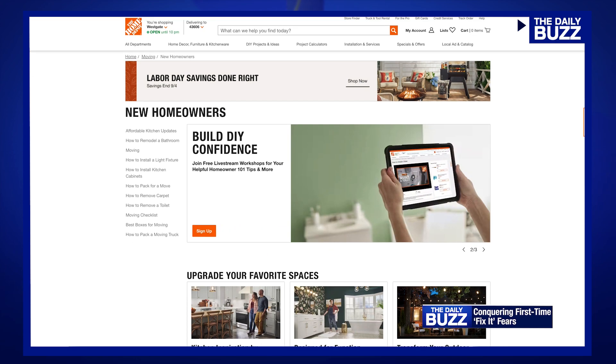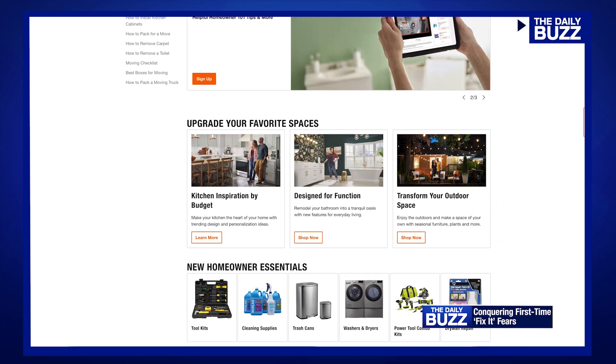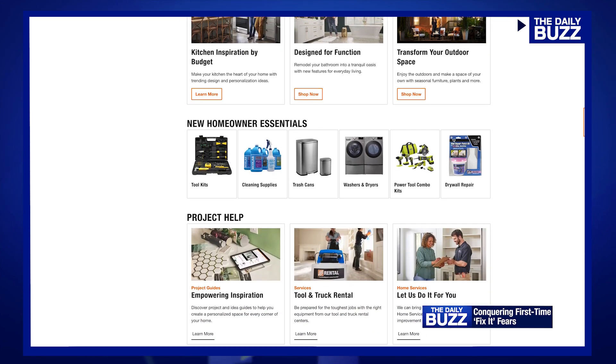Ask and you shall receive. The new Homeowner Hub is a free online resource that provides step-by-step project guides, virtual workshops, product recommendations, and even design inspiration.